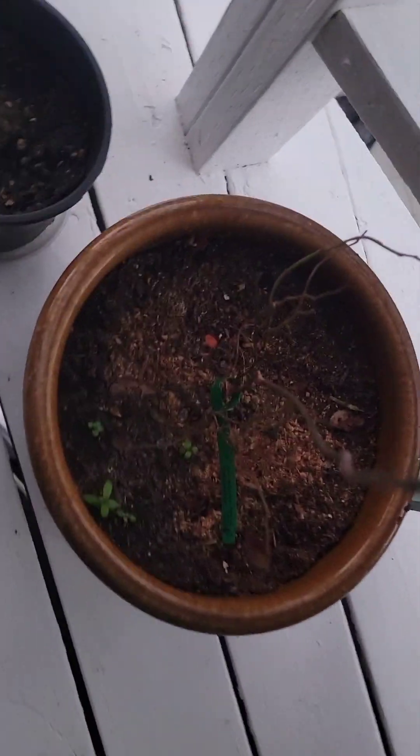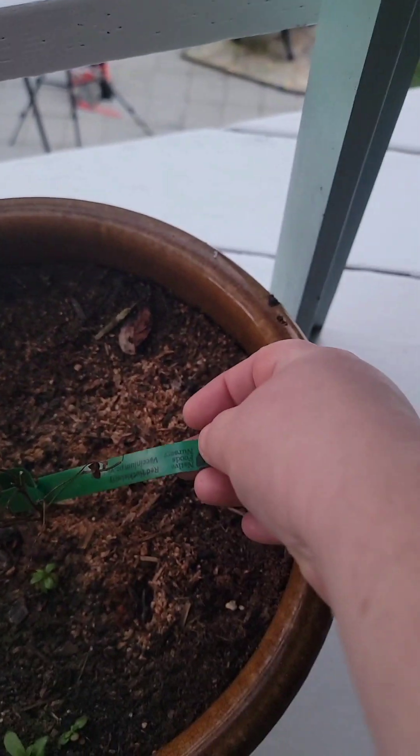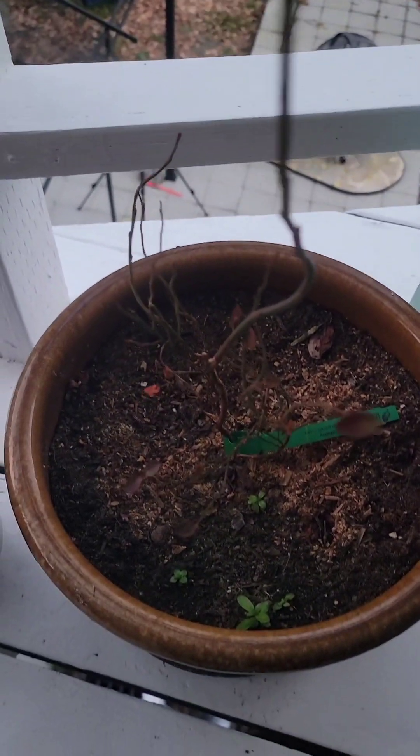This pot is my red huckleberry, which is still dormant, but it is live, so that's good.